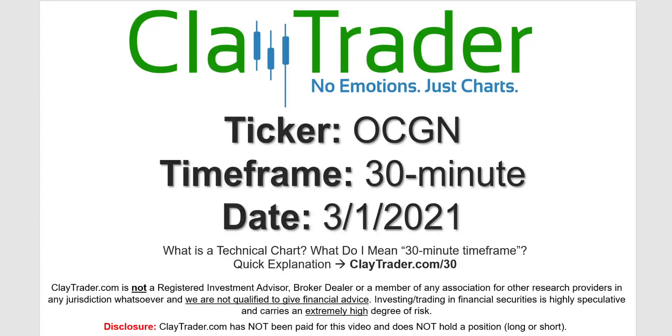Hey, it's Clay, and this will be a video chart on ticker symbol OCGN. We will take a look at the 30-minute timeframe. Not sure what I mean by 30-minute — I do offer an explanation video at that link.